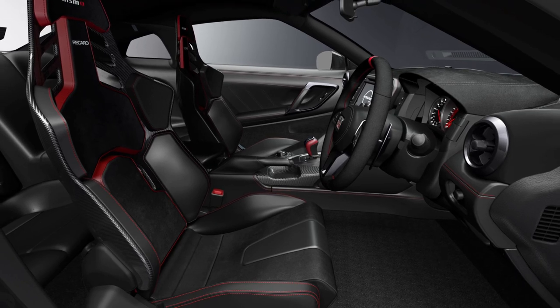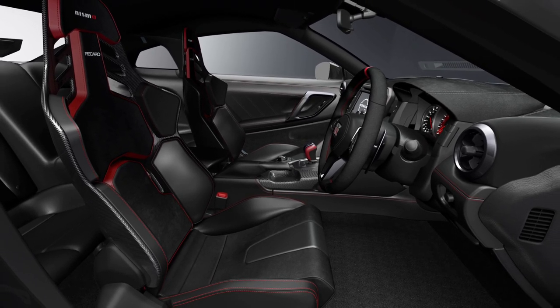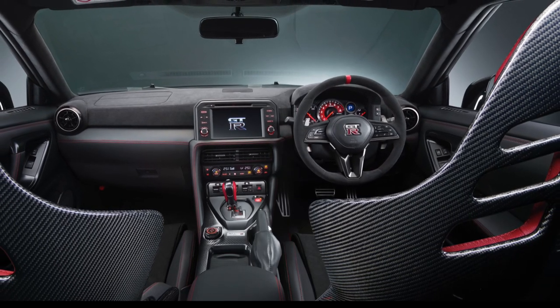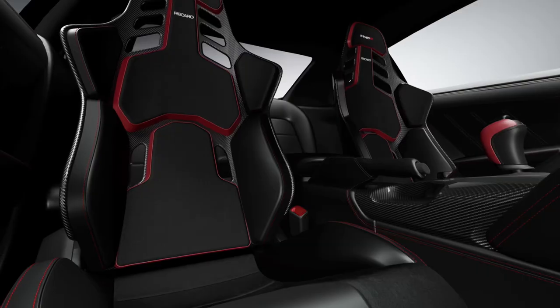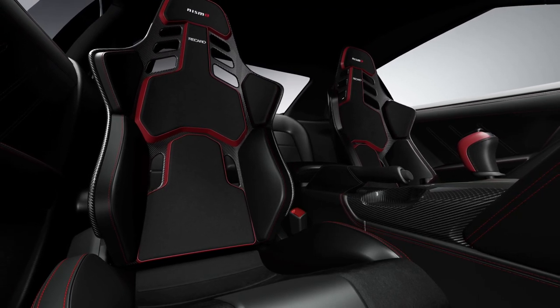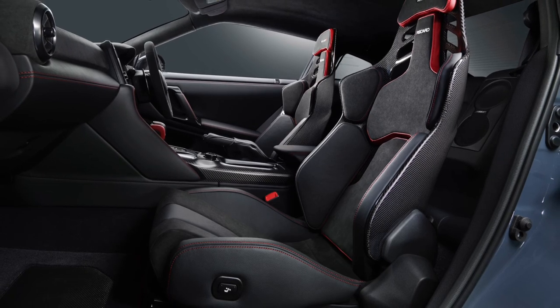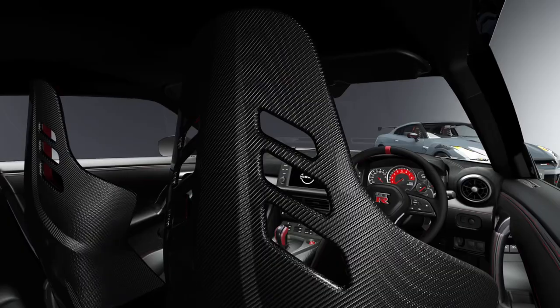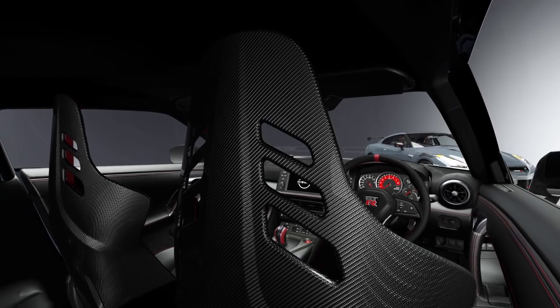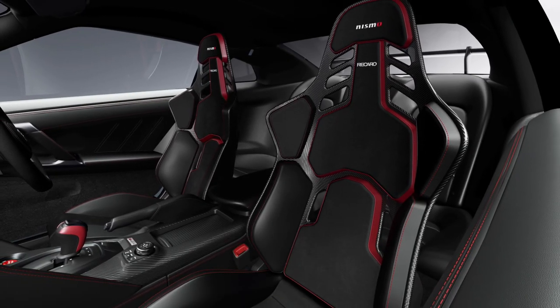The inside of the GT-R welcomes occupants with a horizontal flow dashboard design swathed in Nappa leather appointments and seats designed to be lightweight. GT-R T-Spec elevates the car's interior design with an exclusive dark mori-green upholstery throughout, with a combination semi-aniline and suede treatment for the front seats. Unique logos on the console and kickplates further identify the T-Spec.